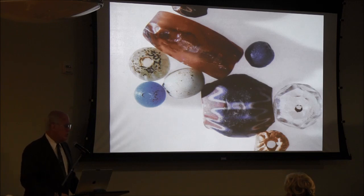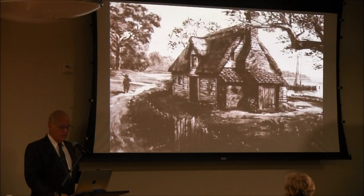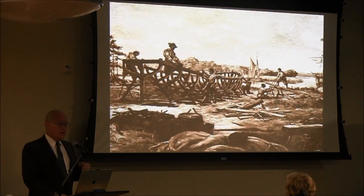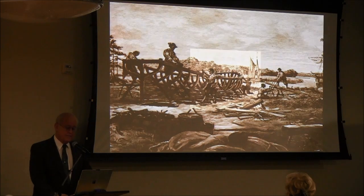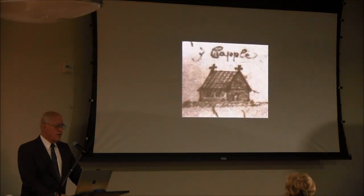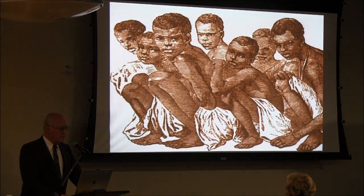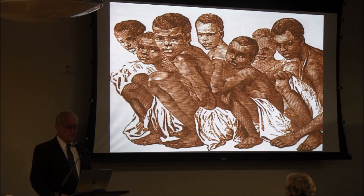It is the first homes, the first construction for men and women. They have the first women coming over, the first shipbuilding in Maryland, the first church, the first tobacco farming. It is also the first importation of slaves.